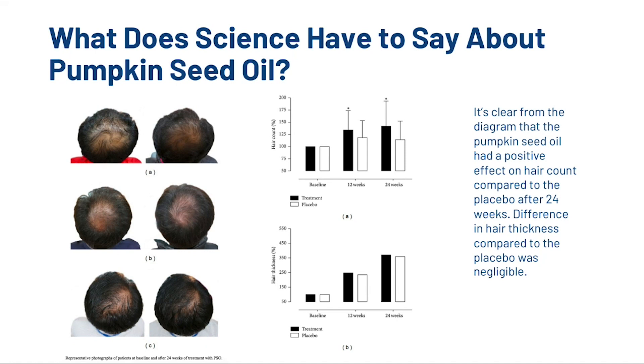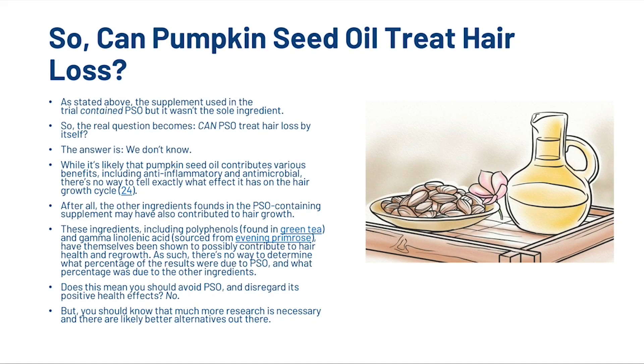The researchers concluded that taking a pumpkin seed oil supplement for 24 weeks has a positive anabolic effect on hair growth in patients with mild to moderate androgenetic alopecia, possibly due to 5-alpha reductase inhibition. However, since the supplement contained other ingredients that may also contribute to hair health, there is no way to determine what percentage of the results were due to pumpkin seed oil specifically. This does not mean you should avoid it, but much more research is necessary and there are likely better alternatives.